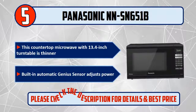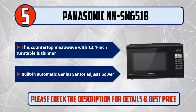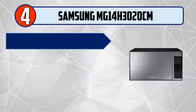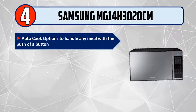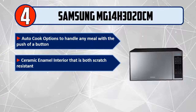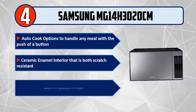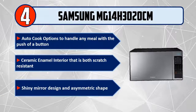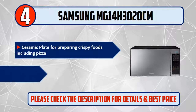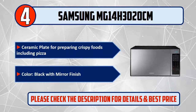Number 4: Samsung MG14H3020. Auto cook options handle any meal with the push of a button. Features a ceramic enamel interior that is scratch resistant, a mirror design and asymmetric shape, and a ceramic plate for preparing crispy foods including pizza. Color: black with mirror finish.